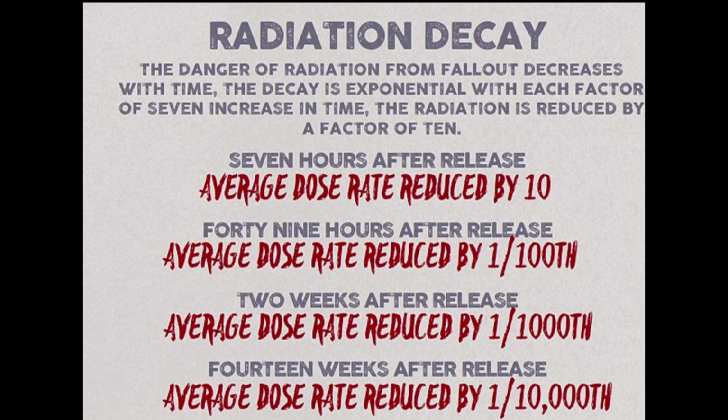If you are exposed, the symptoms will appear within a week and include dizziness, disorientation, weakness, fatigue, hair loss, bloody vomit and stools, poor wound healing, and low blood pressure. After this time, death is likely.